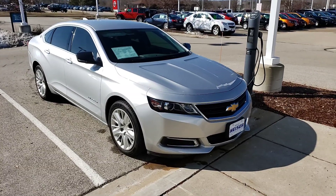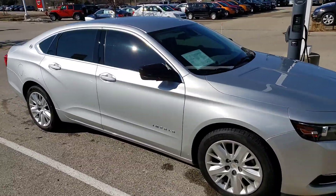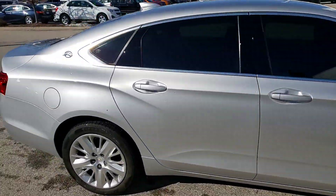Hi, I'm making this video for Casey. I know you're out car shopping today. I just wanted to give you a quick video of this Impala that we talked about.